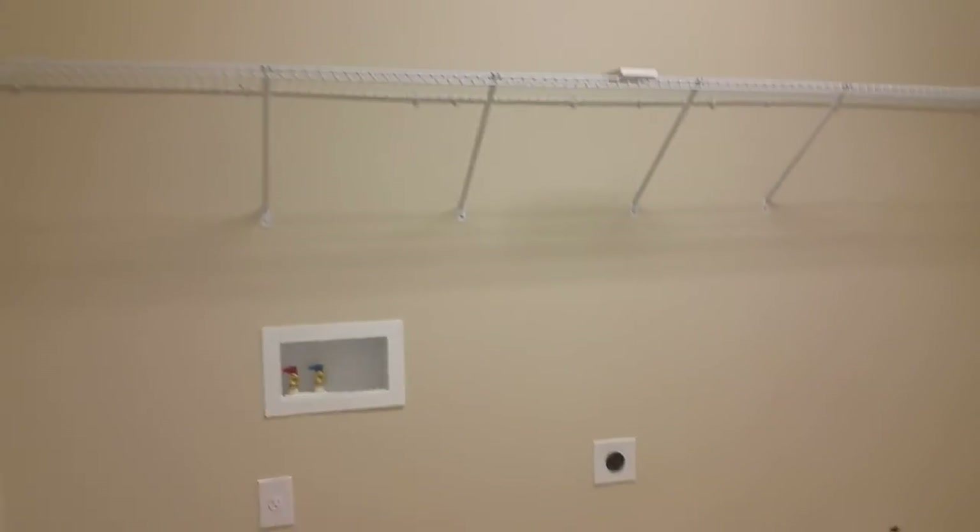I imagine the washer and dryer does come with it — it's just still in the stages of being built. Here's the garage. Turn the light on in here. Three-car garage.